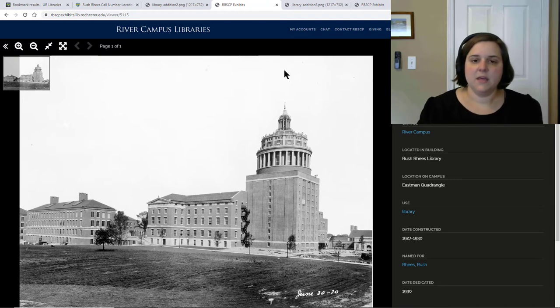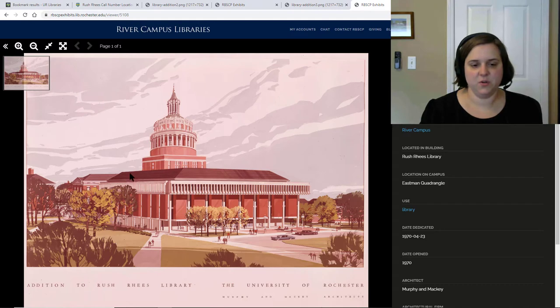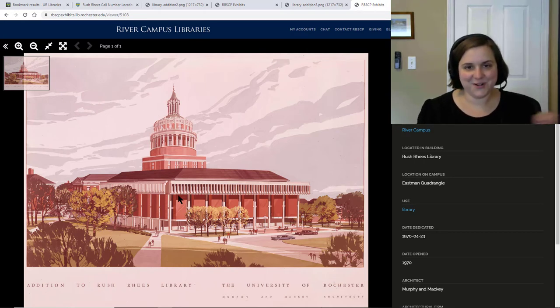Then in 1970, they added this addition, which you can see here I've outlined in yellow. This picture from the archives also shows that — it kind of wraps around the tower. And the reason this is important is because items that are in those blue floor numbers, the blue stack, are part of this big tower. Items in the yellow portion are part of this wrap around.